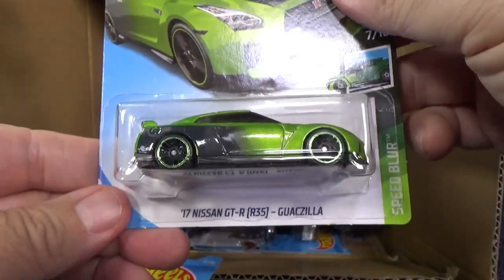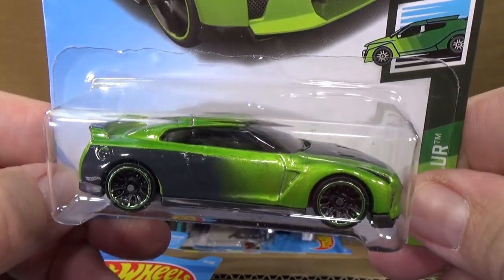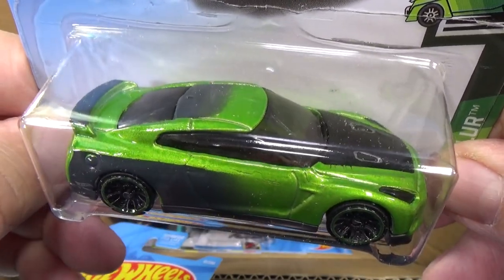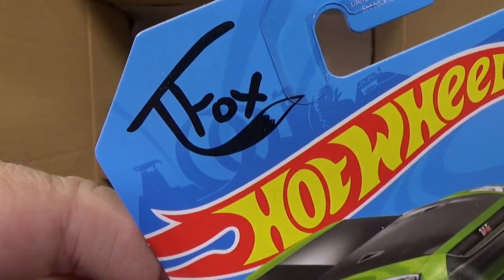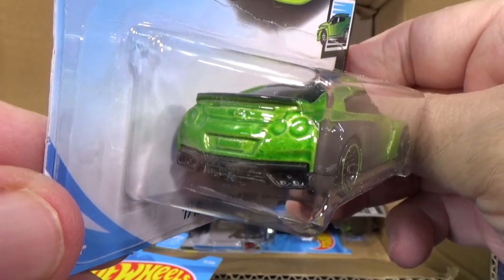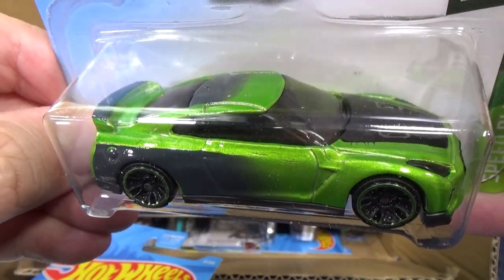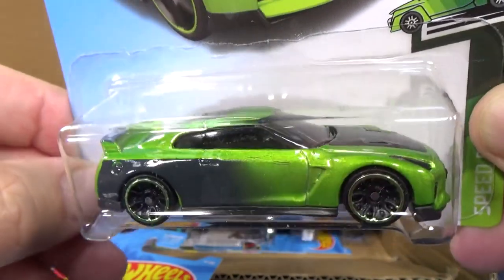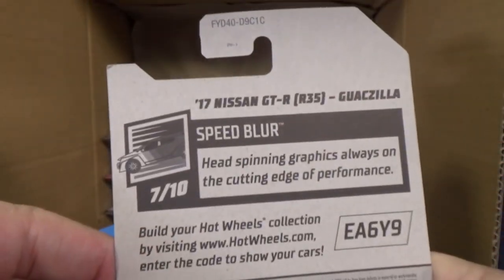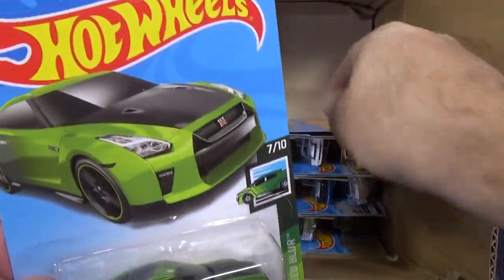Here we have the 17 Nissan GT-R R35 Guaxzilla with special colors for Tanner Fox. Yeah, he has a car like this — I don't know if he still does; I thought I heard he might sell it. I don't follow him, just things that you hear. That's pretty cool. Not a new model.